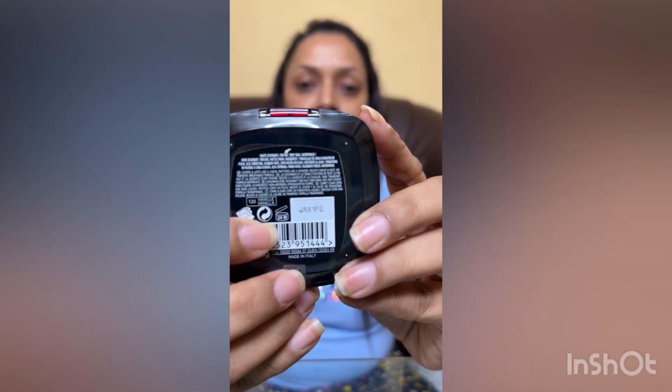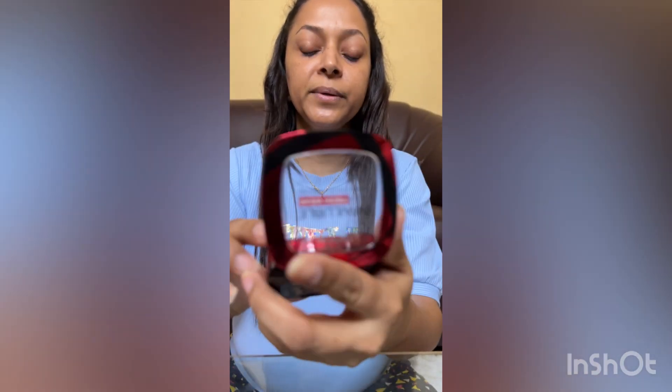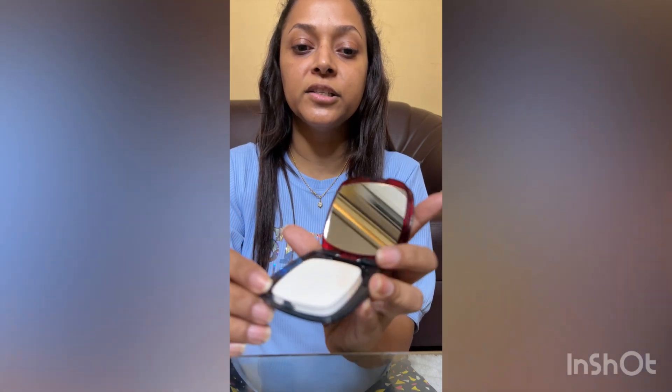Here it is mentioned — I hope it is visible properly on the camera. Now I'm opening this product. From the inside, this is what the shade looks like. It has a bit of a warm undertone — not at all a cool undertone, it is towards a yellow undertone. The sponge is very good quality, very soft and very light.